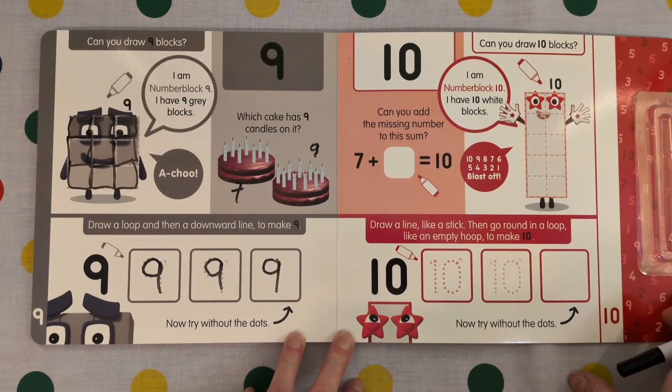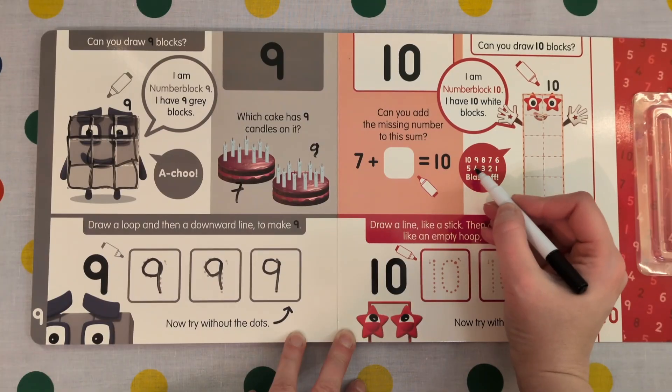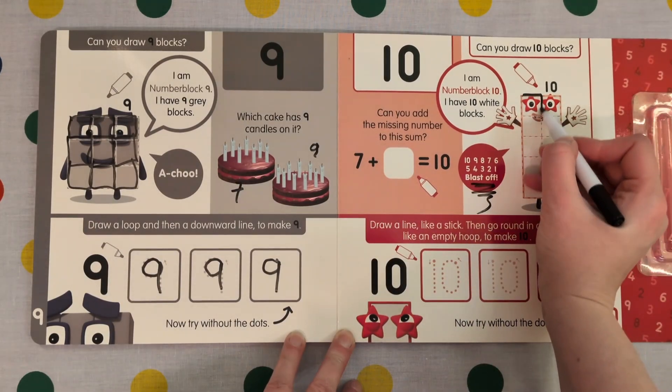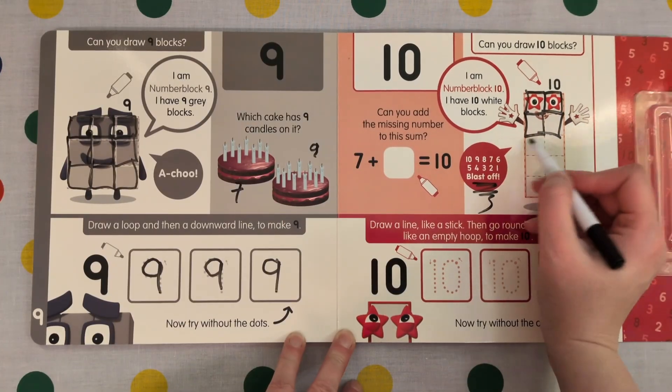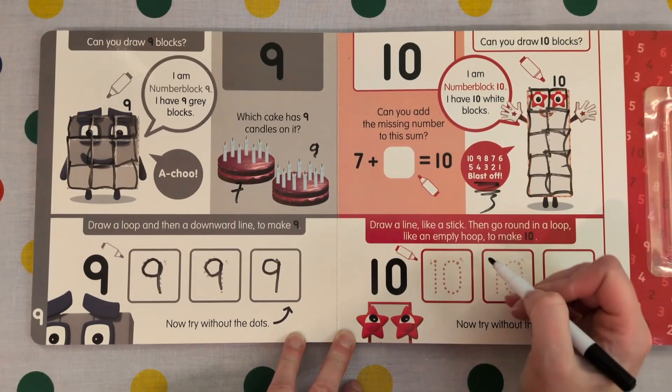I am Number Block 10. I have 10 white blocks. 10, 9, 8, 7, 6, 5, 4, 3, 2, 1 — blast off! Let's draw all our numbers: 1, 2, 3, 4, 5, 6, 7, 8, 9, 10.